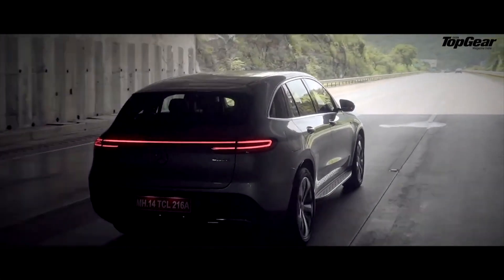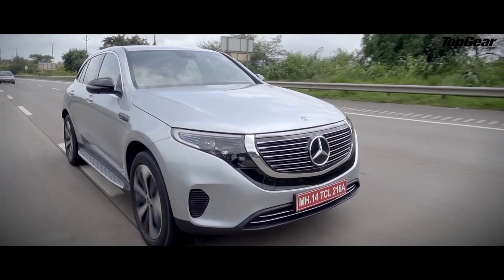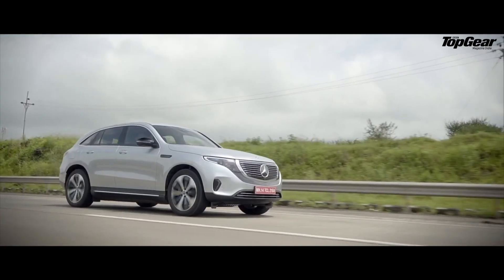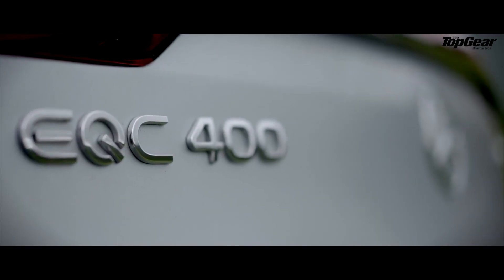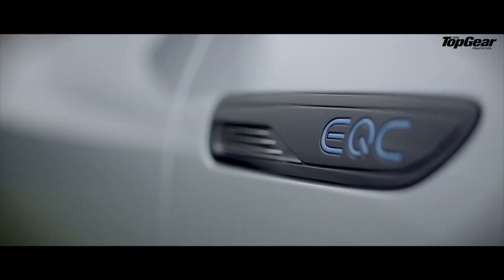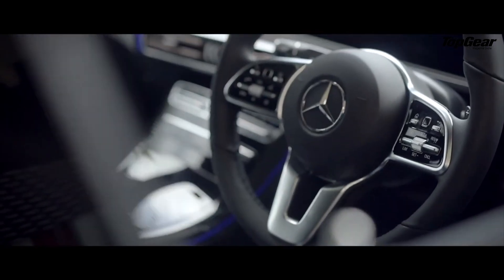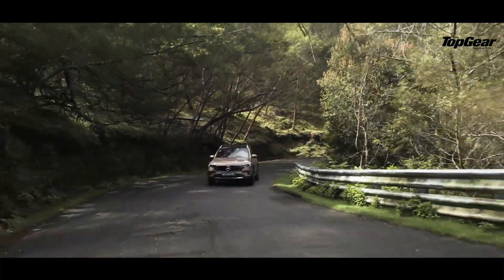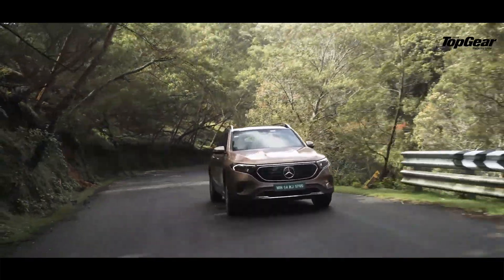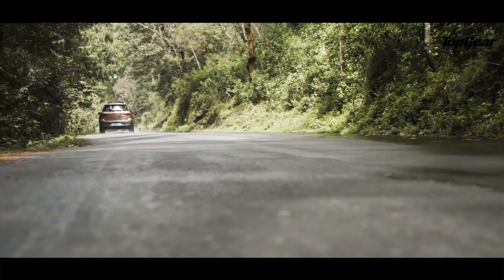When Mercedes first introduced their electric SUV in India, we dismissed it — and understandably so. It was an electrified GLC, not designed as an electric vehicle from scratch, because of which it had its fair share of problems — from ground clearance to cabin space, range, and even aesthetics. They then brought the EQB, a promising product but with limited availability and a high price tag, making it hard to take seriously in India.